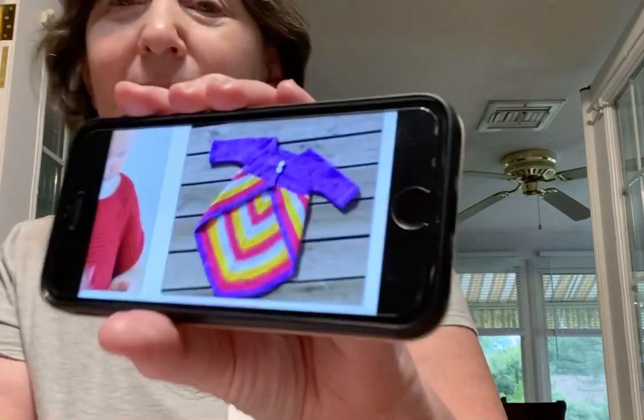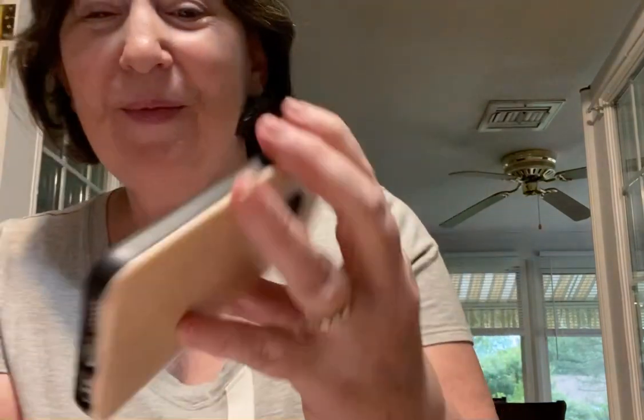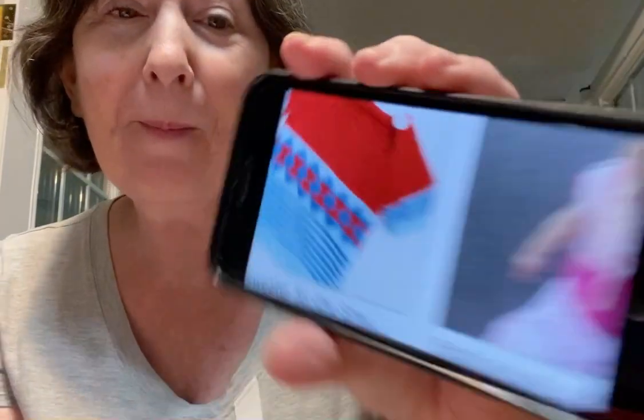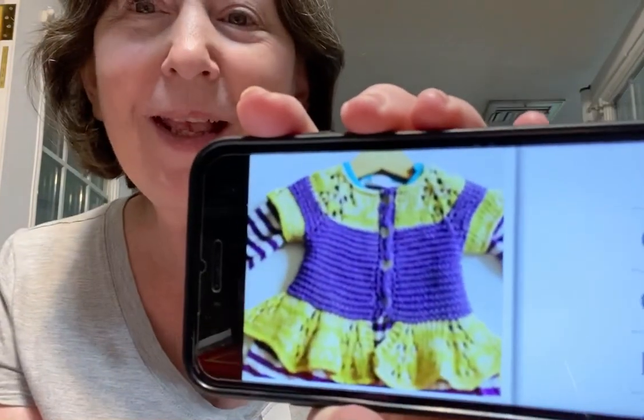She has a couple of pages of clothing for children. I mean, there isn't anything she's done that I don't like — and she loves to play around with color. For boys and girls — sometimes people... oh, this I thought was really cute. Is that adorable?!